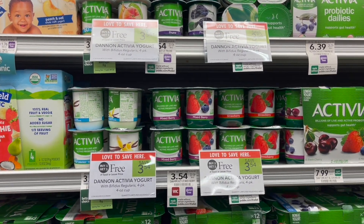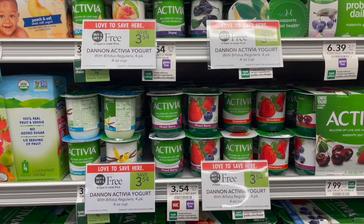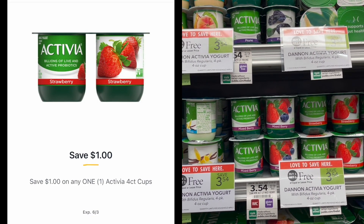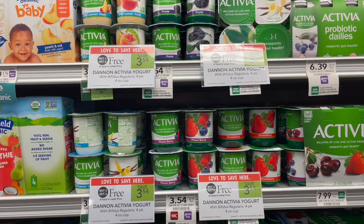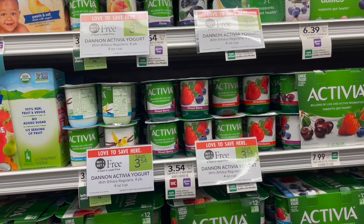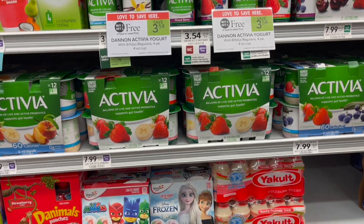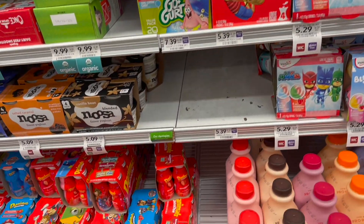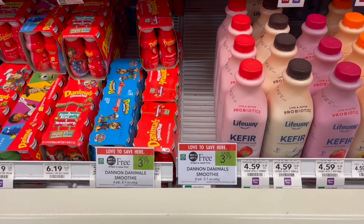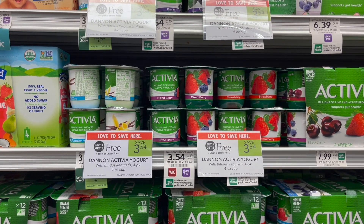Next we have a deal on Activia Yogurt — buy one get one free at $3.54. Over on the Publix app we have a $1 off one digital, making your final cost for two just $2.54 or $1.27 each. If you have WIC benefits, this is an even better deal — you can pick up one Activia and one Danimals, still use that Publix Digital, and both will be completely free plus a $1 moneymaker. Just scan the Activia first, then the Danimals.